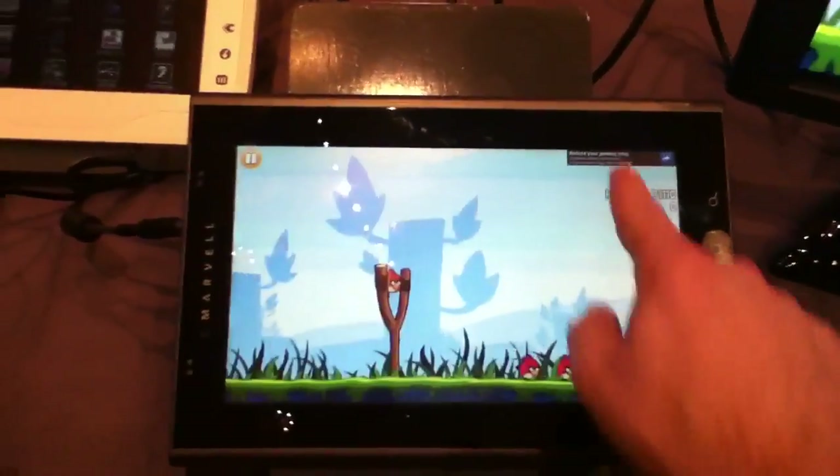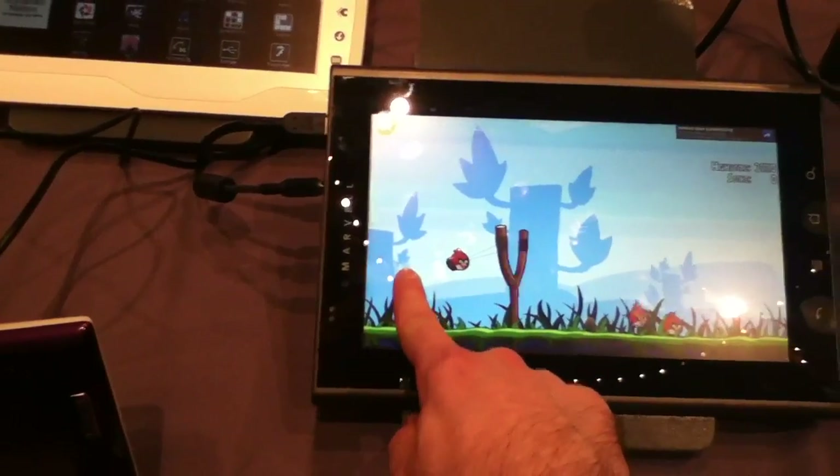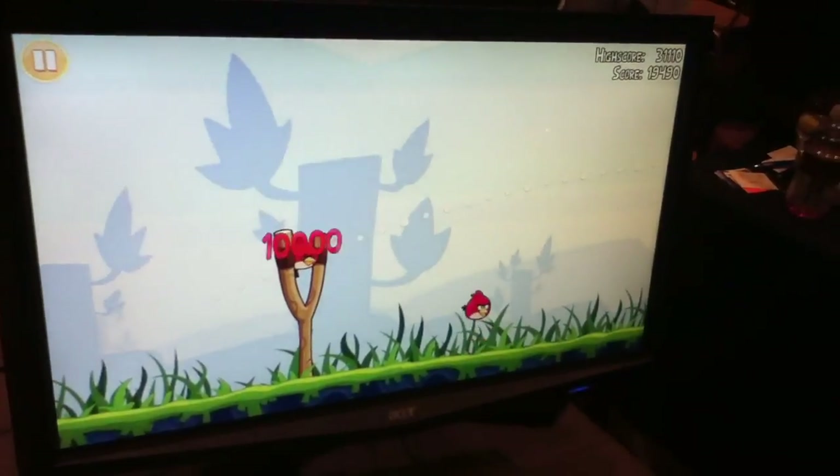You can see that it's a high-definition screen just based on how small the ads look here. And you can even see on the larger display what it looks like.